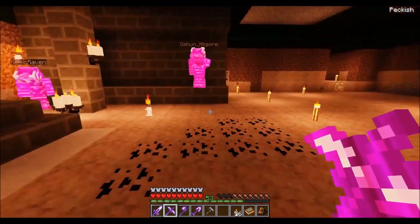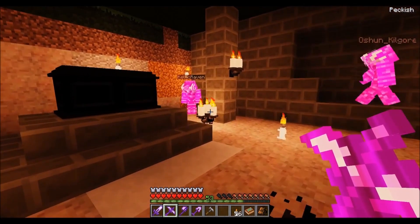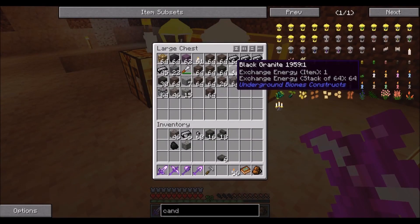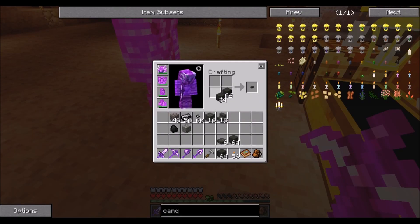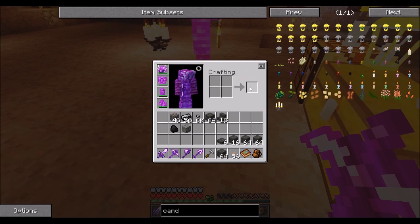Six wrought iron chains. Do we have any more black granite? Yes we do — I've got two stacks with me right here, and I'm making some black granite bricks.